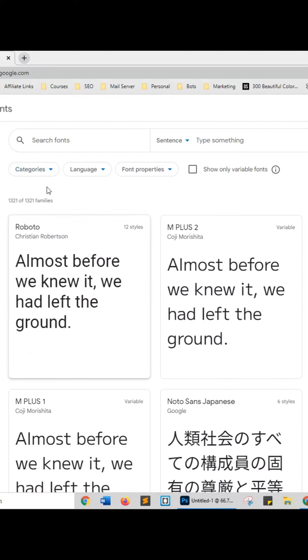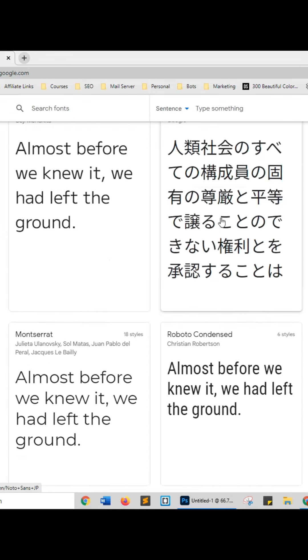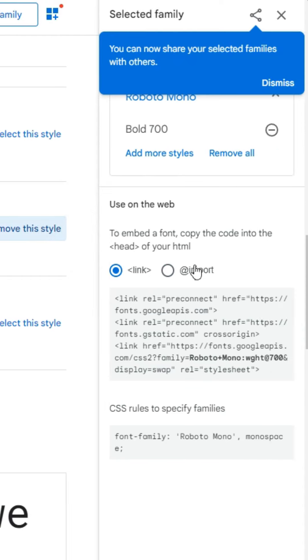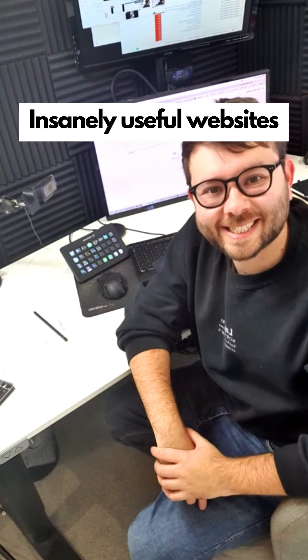Insanely useful websites, Part 48. This website provides hundreds of free quality fonts for your web projects. Clicking on a font will show the different weights, and you can then choose how you'd like to install it. Go check it out.